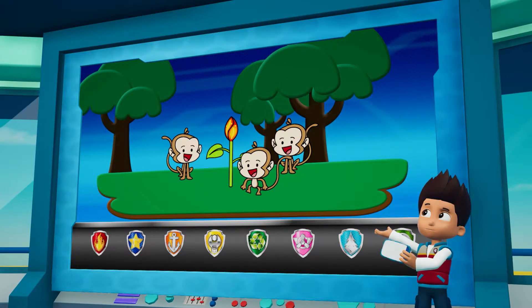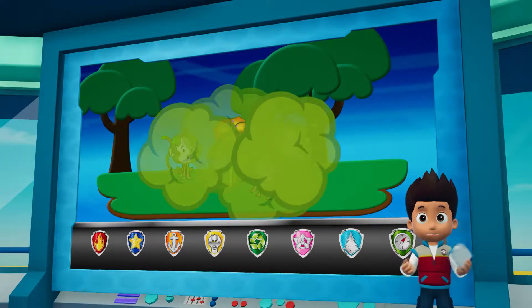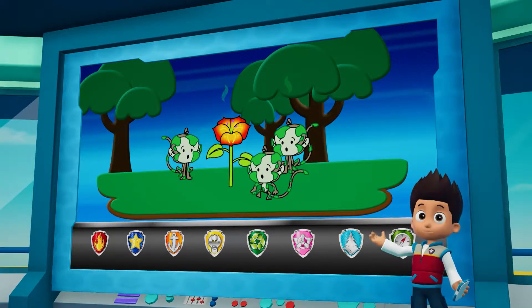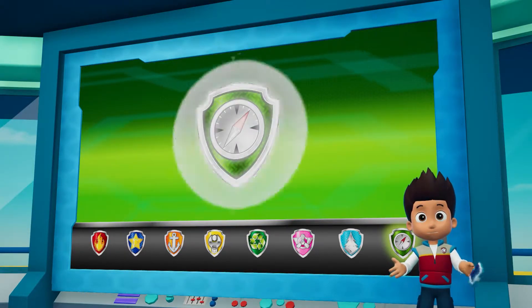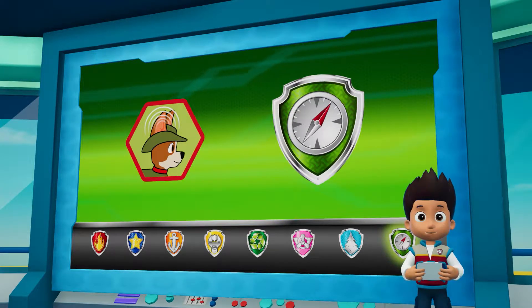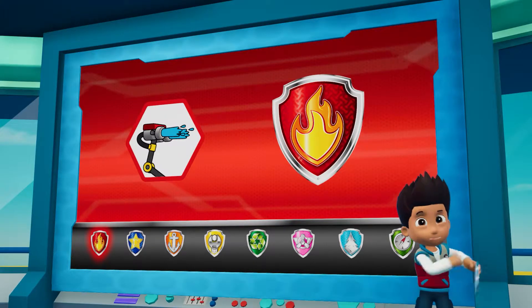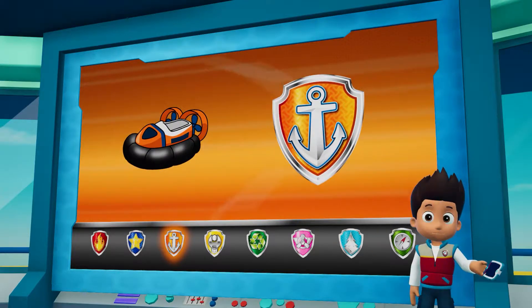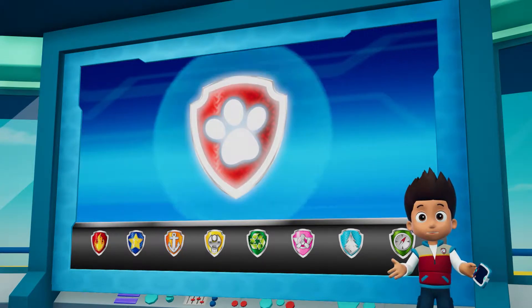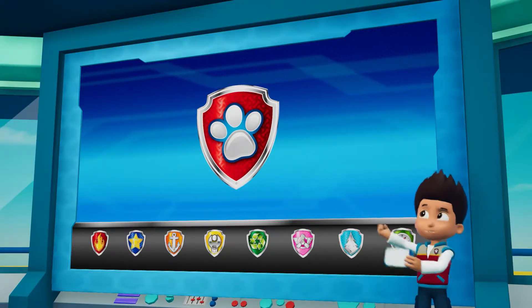I just heard from Carlos in the jungle — a couple of monkeys were playing with a stinky stench blossom and got covered in stinky slime. We have to help them get rid of that stink! Tracker can help us find the monkeys using his super hearing, then Marshall can use his water cannons to give those stinky monkeys a bath. Zuma can help Tracker get across the water with his hovercraft. PAW Patrol to the Air Patroller — let's help those monkeys get rid of the stink!